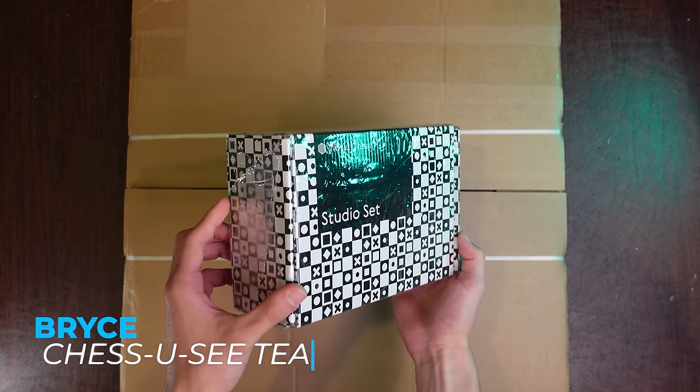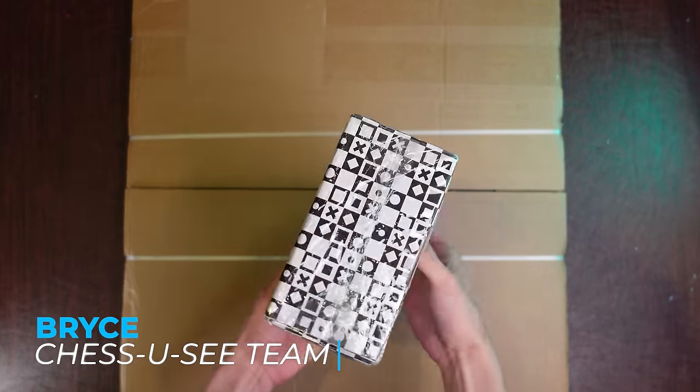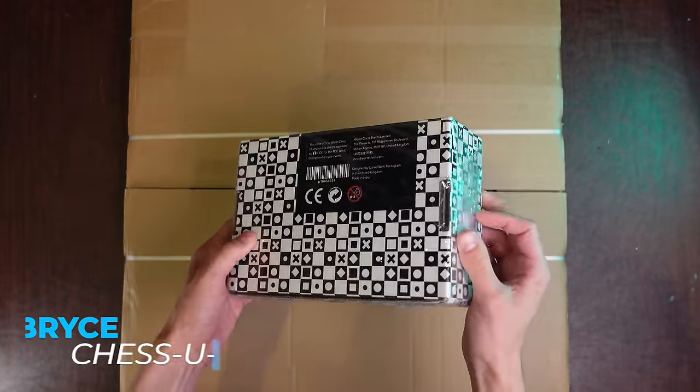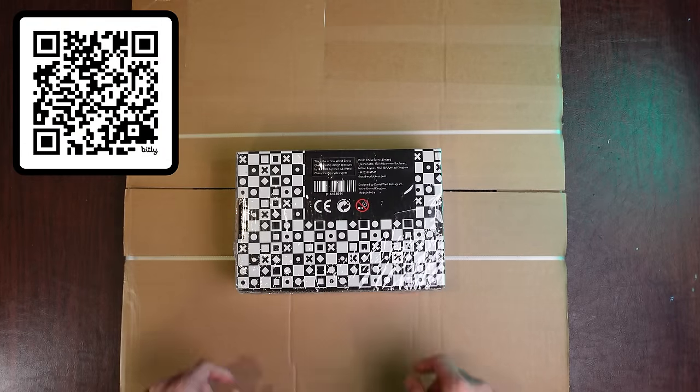I'm giving away this $400 World Chess Championship set at the end of the 2024 FIDE Candidates Tournament. No purchase is necessary to enter or win. Simply use the QR code on the screen now or the link in the description of this video to enter.